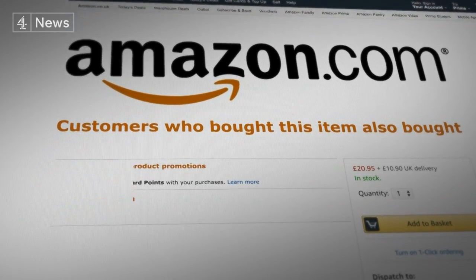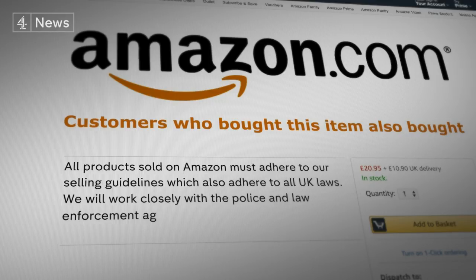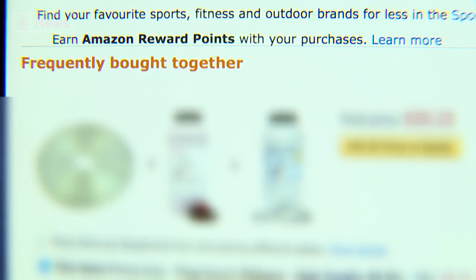In a statement, Amazon said: 'All products sold on Amazon must adhere to our selling guidelines, which also adhere to all UK laws. We will work closely with the police and law enforcement agencies should circumstances arise where we can assist investigations.' The question still remains: when Amazon says 'frequently bought together' for certain combinations of products, how many customers have in fact done just that — and for what purpose?